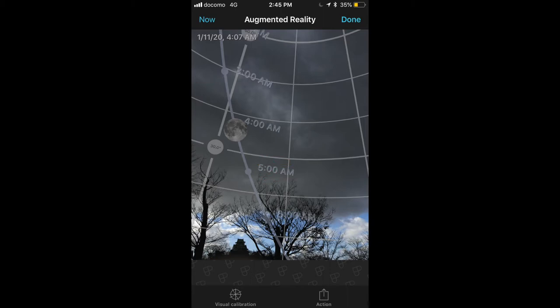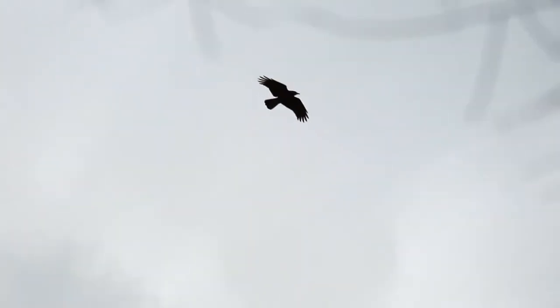Having found my spot, and confirmed that the moon will be in my shot between 2:30 and 6:30 am or so, it's time for a step that I have never failed to complete.